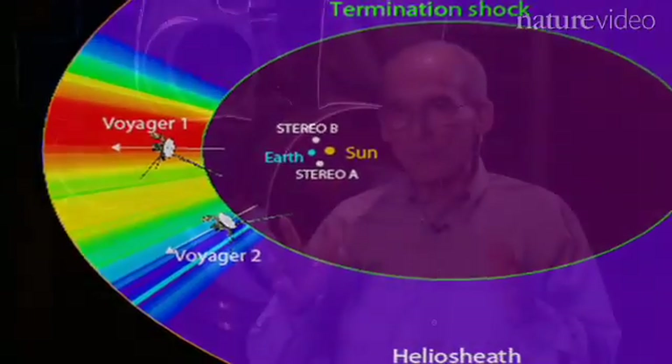Voyager 2 has five key instruments to measure the environment in the huge bubble around the Sun. The key measurement has to do with the wind coming from the Sun — the solar atmosphere is evaporating and speeding away at a million miles per hour, creating this giant bubble. One of our instruments measures that wind every day, looking for evidence that we have reached the outer edge of the supersonic solar wind.